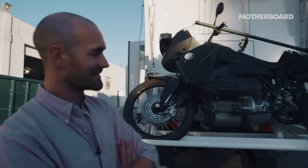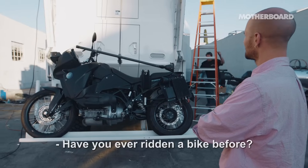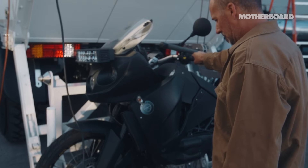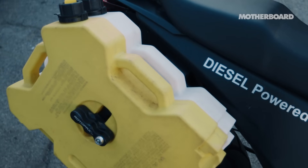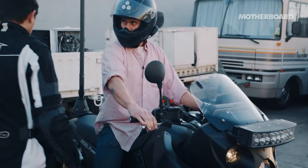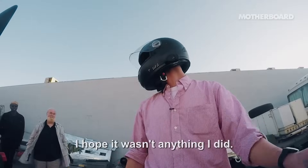Just been invited to ride the bike. No pressure. I've ridden motorbikes before. I've never ridden one where I feel that if I crash it, I'm ruining someone's dreams. I hope it wasn't anything I did.